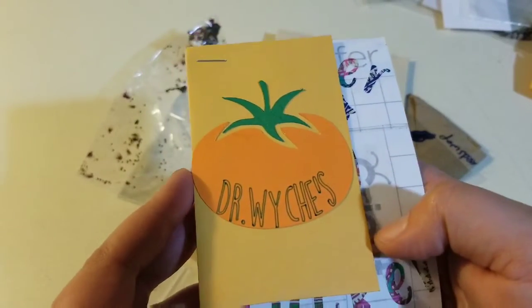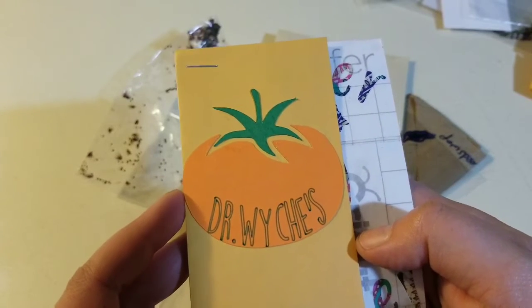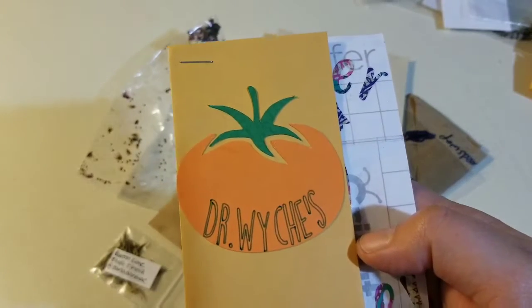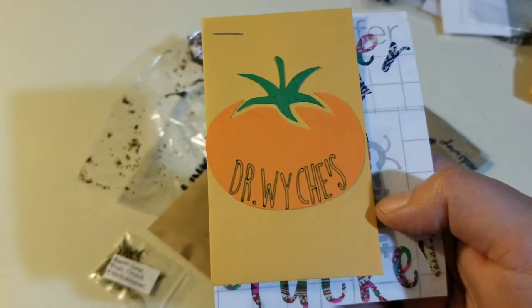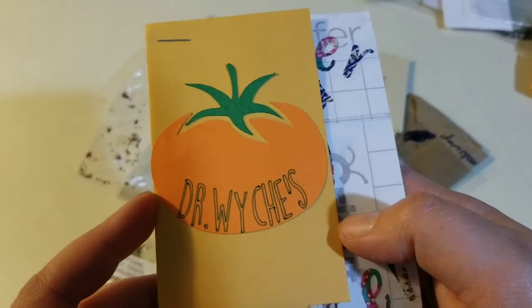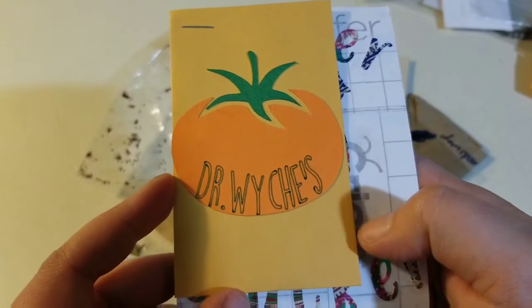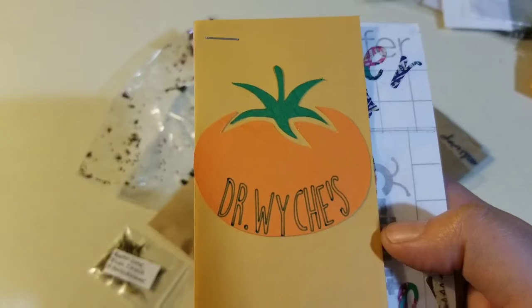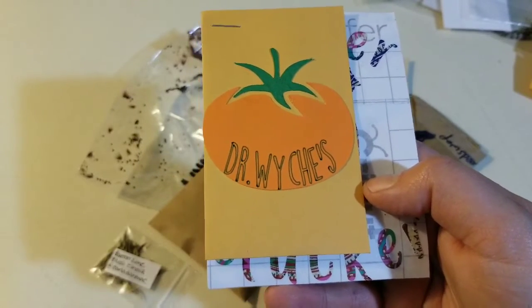The infamous Good Doctor of tomatoes. Anybody who follows the channel probably knows that Jess from Roots and Refugees calls this one Dr. Witches. I saw it fall out of the bag and I was like, yep, I got some Dr. Witches. I don't know how you actually pronounce it — it will forever be Dr. Witches in my heart.